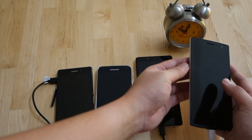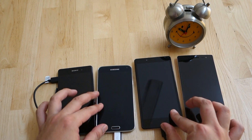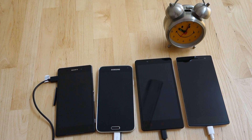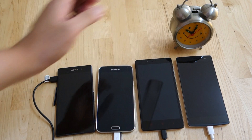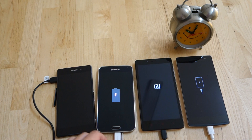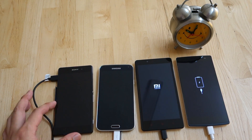Without further ado, let's start charging the 4 smartphones at the same time. All 4 of them have been drained completely out of battery and cannot be switched on at this moment. The time is a couple of minutes after 10, so we're gonna start charging and try to switch them on after 10 minutes.